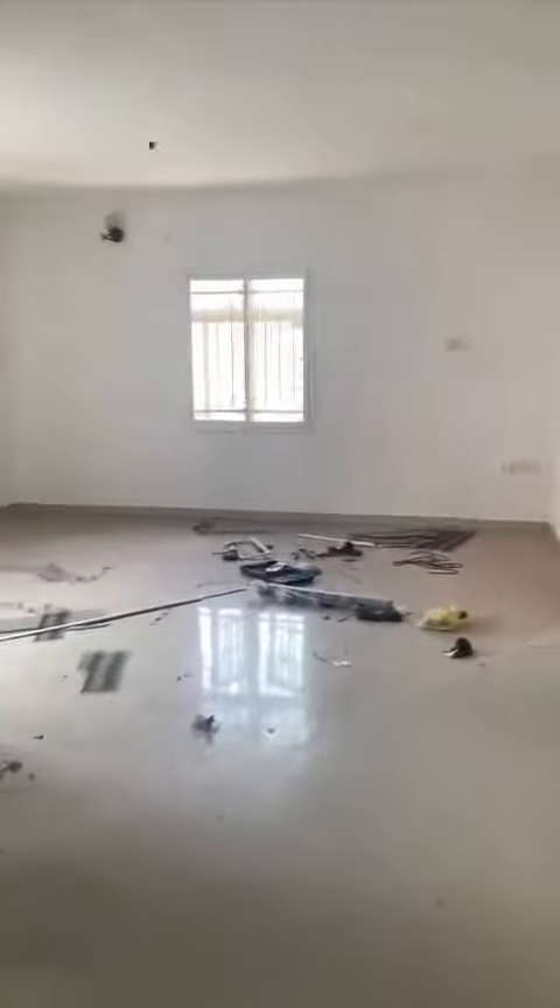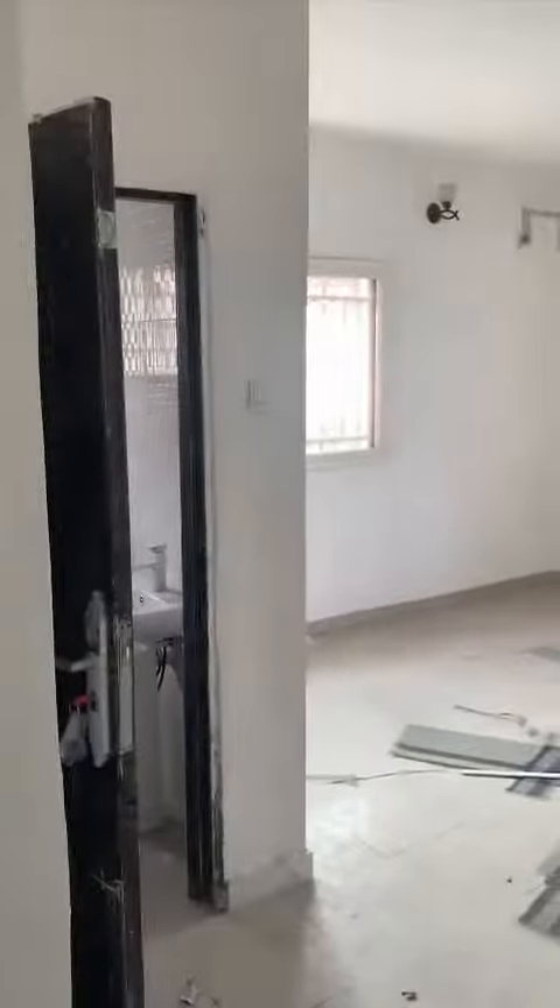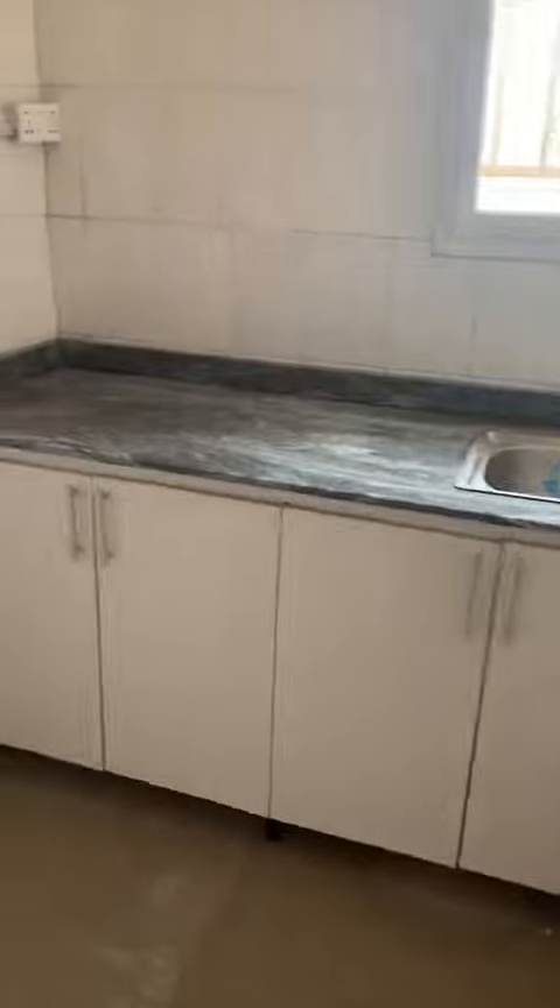So this is a two bedroom, very spacious — massive sitting room, very big. And then here we have the kitchen, also sizable, and we have the master's room here.